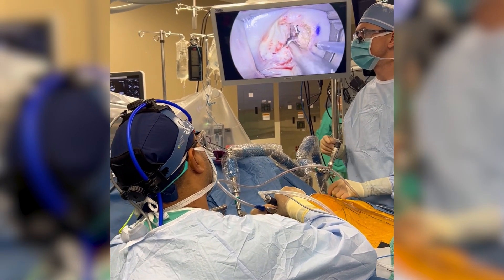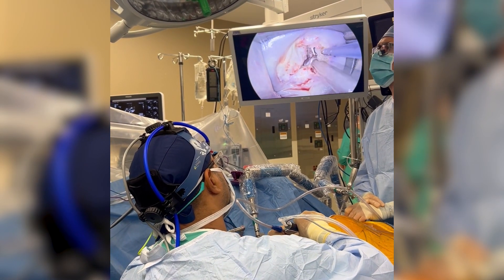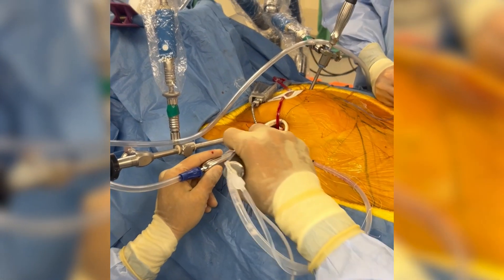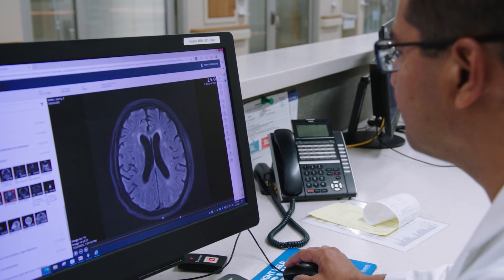For St. Elizabeth Healthcare, being able to offer this procedure to our patients really sets us apart from other programs in our community. We are the only program in Greater Cincinnati offering an endoscopic approach to heart valve surgery. This allows us to offer innovation to our patients, and we're becoming more of a destination site, really extending our reach beyond our primary service area. To be on the forefront of that in Greater Cincinnati and Northern Kentucky is pretty huge for our patients and also for our health system.